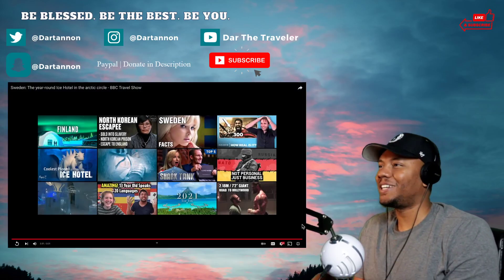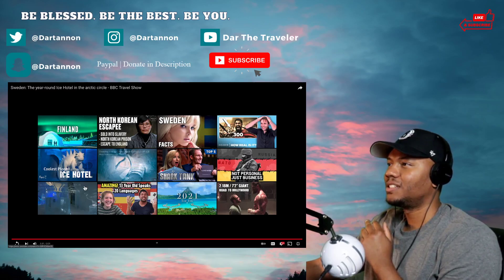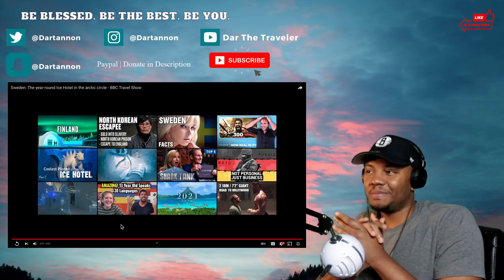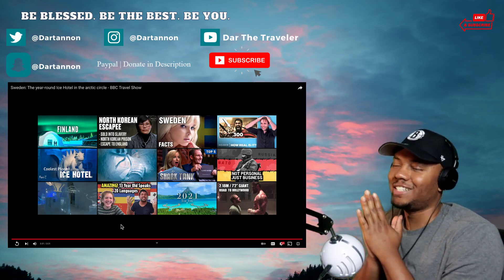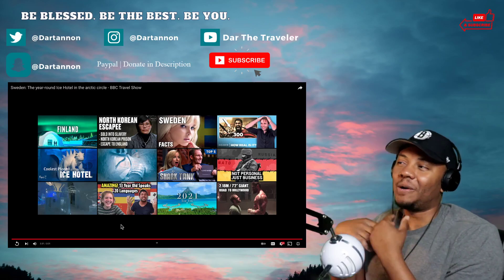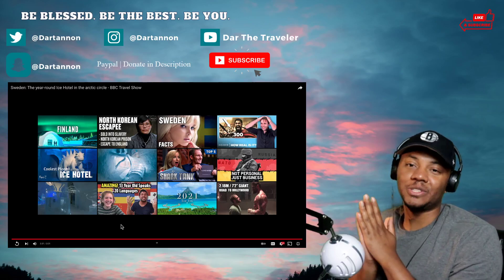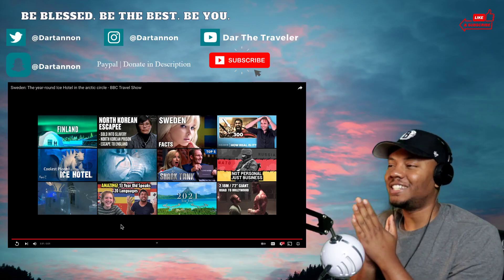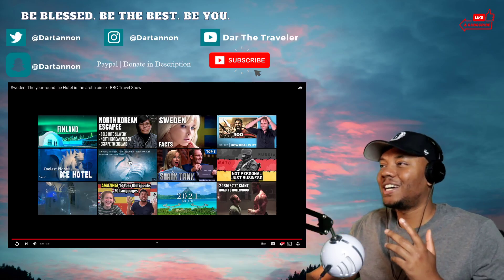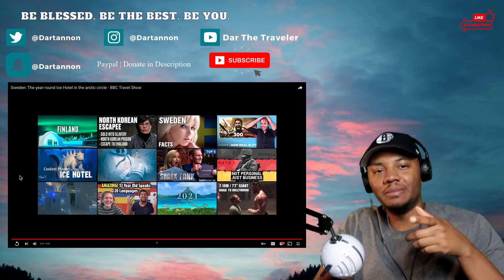They even got candles in there — interesting having candles but all right. That was definitely different. I'm going to have to check out the other rooms too. I think it's cool — I'm surprised people actually go and sleep in there because it looks super cold. I would go look around but sleeping there is another story. The design and sculptures show some real talent, and having something like that year round is incredible. If you have other recommendations about the ice hotel, send them my way, hit that subscribe button, and be blessed, be the best, and be you.